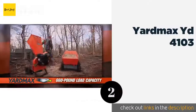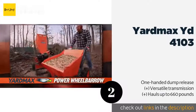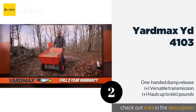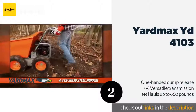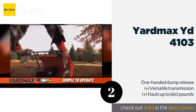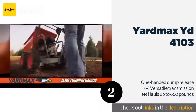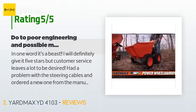The second product on our list is the YardMax YD4103. With its wide hopper and all-terrain full-time four-wheel drive, the YardMax YD4103 gives you plenty of strength and capability in a relatively small package. Its wheel layout provides you with a zero-turn radius for excellent maneuverability. This product is available on Amazon for $1,799 — check out the link in the YouTube description below.